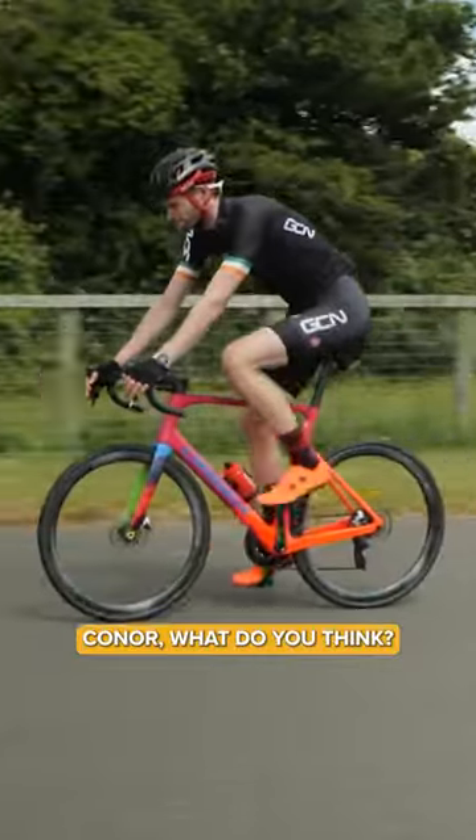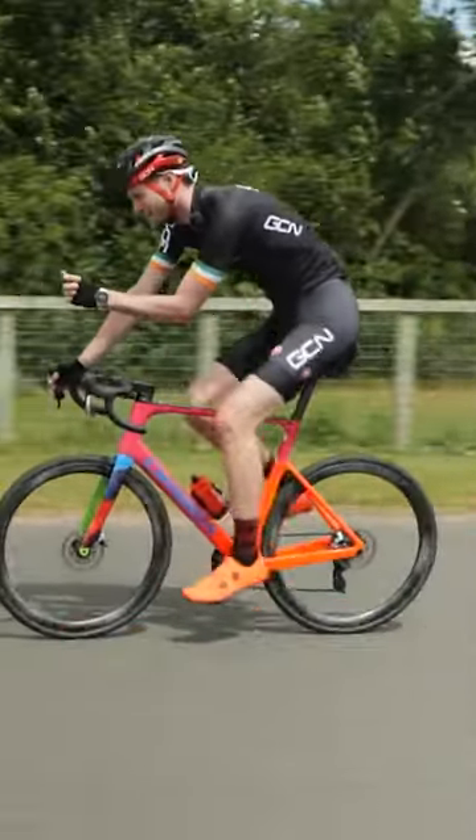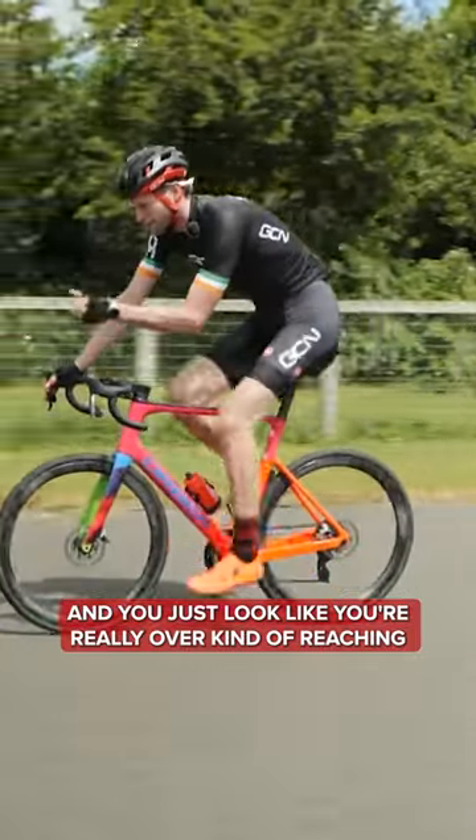Connor, what do you think? I think you're looking a bit high. I can see your hips are rocking, and you're just really over-reaching.